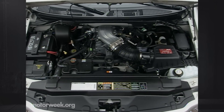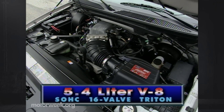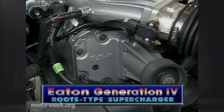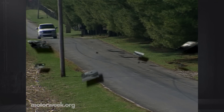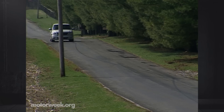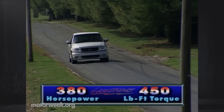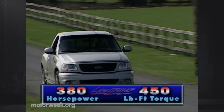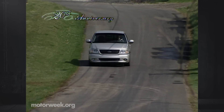Here's why. Wedged deep into the Lightning's engine bay is Ford's 5.4-liter single overhead cam 16-valve Triton V8, topped with a water-to-air intercooled Eaton Generation 4 Roots-type supercharger dialed in to produce 8 PSI of boost. SVT performance gurus have massaged and coaxed a spine-tingling 380 horsepower and 450 pound-feet of torque from this engine — a jump of 20 horsepower and 10 pound-feet of torque over the previous Lightning.